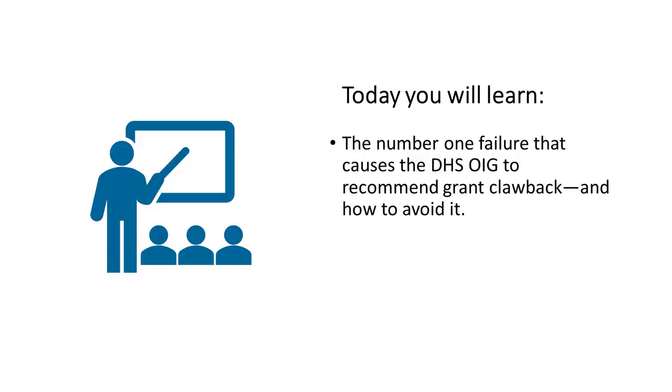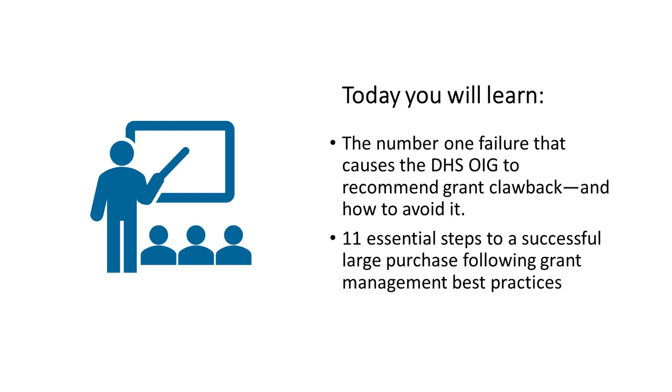Avoid the number one failure that causes DHS Office of Inspector General to recommend grant clawback and keep your hard-won grant funds working in your community. In our FEMA Quest game and on our game cards, we call this the Land of Eleven. The reason is that there are 11 essential steps that will generate at least 11 documents. Get 11 documents and you're likely following grant management best practices.